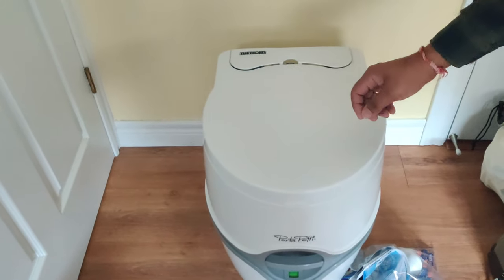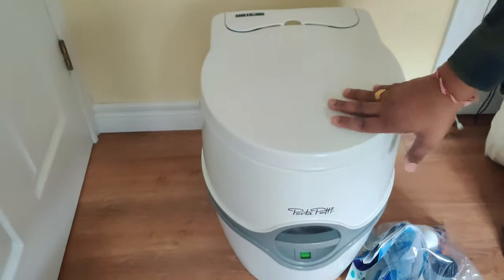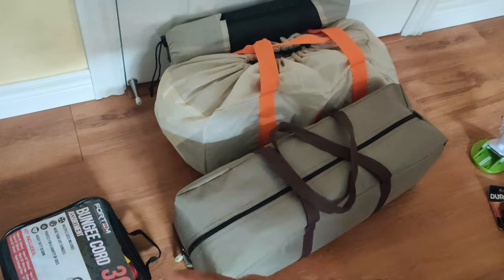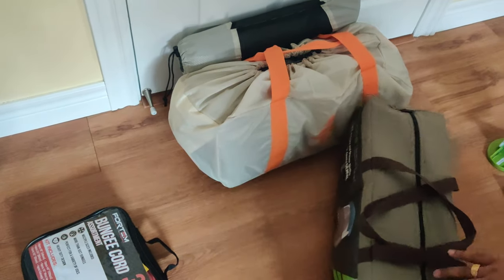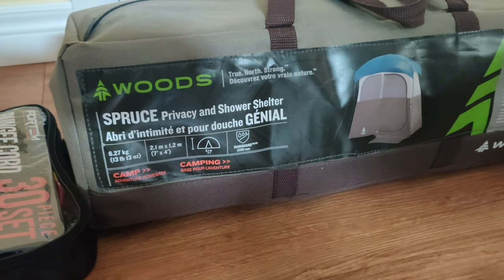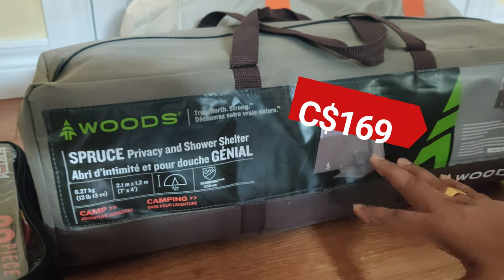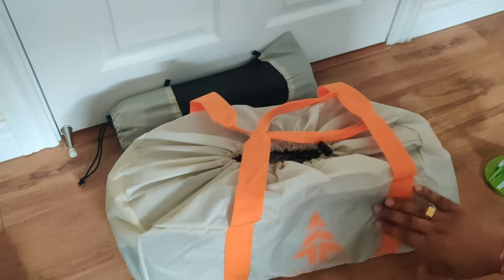The most complex item we planned for is a portable water potty seat — it was the hardest to research. I watched a lot of reviews and videos. This one has a height similar to a natural toilet seat. We also got the Woods True North Strong Spruce privacy and shower shelter — a larger two-compartment one for the family. One compartment fits the potty seat, the other is for showering. I'll set it up on-site and keep you posted.